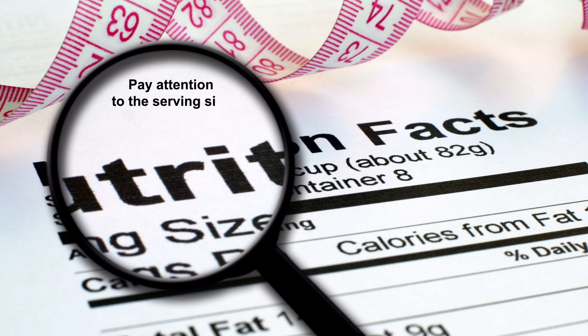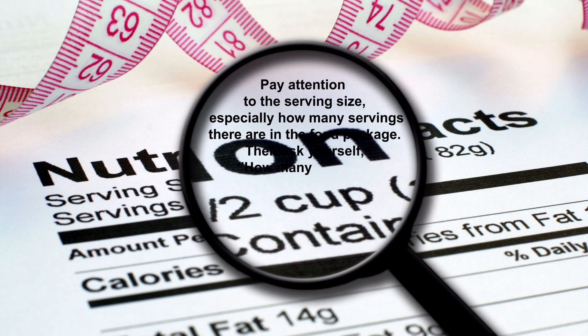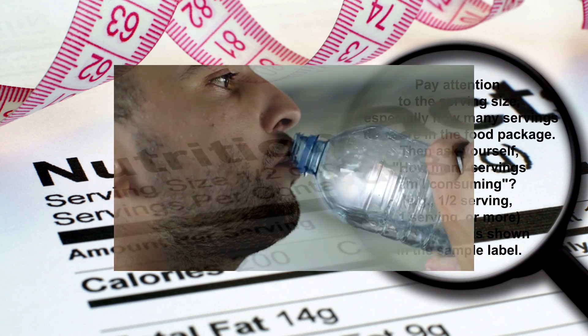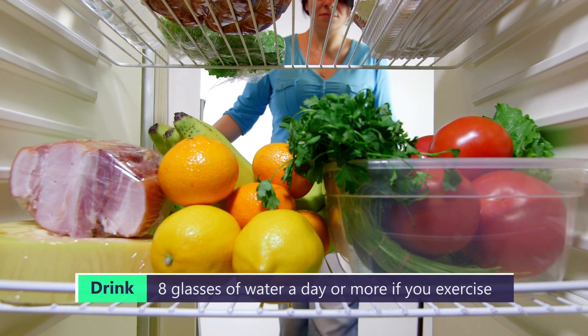How to prevent kidney trouble. The best way to prevent kidney trouble is to take good care of your kidneys and your overall health. Here are some tips to keep your kidneys healthy. Drink plenty of water — water helps your kidneys flush out toxins and waste products from your body. Aim for at least 8 glasses of water a day, or more if you exercise or sweat a lot.